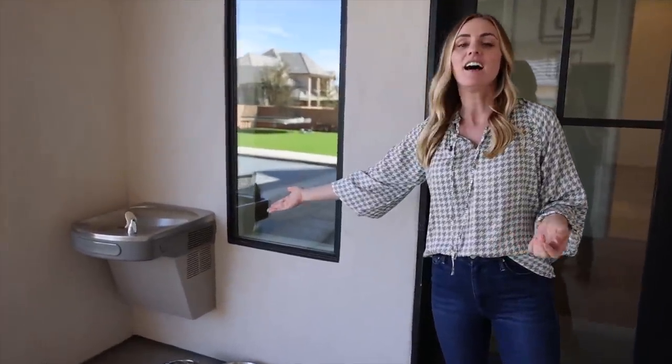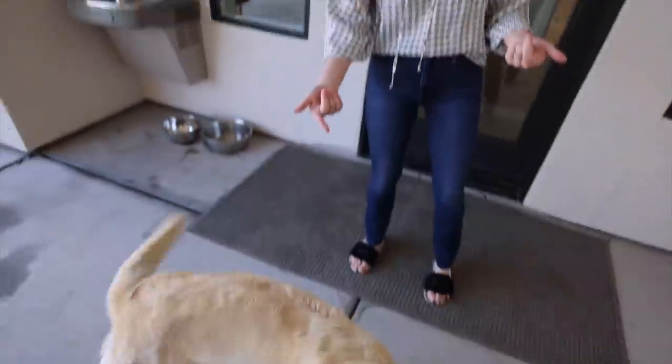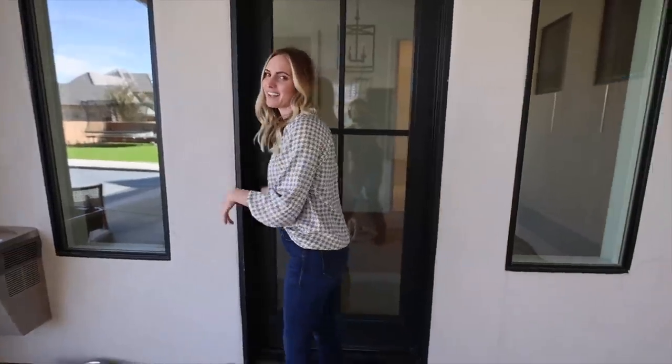We have a water fountain out here and I'm really glad that we did that. Here in a few months, it's going to be over a hundred degrees all summer long. So I'm really glad we put a water fountain out here — just while the kids are running wild, they always have water. They can come inside too, but I like having that right there.